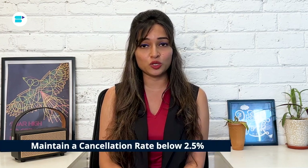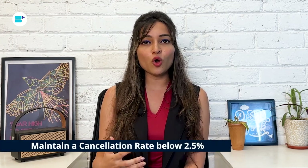Maintain a cancellation rate below 2.5%. If you or your customers cancel orders before a shipping confirmation is issued, it adds up to your cancellation rate. Try to keep it under 2.5% to avoid suspension. Watch out for situations where you make sales but your supplier runs out of stock, leading to cancellations.